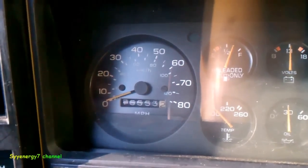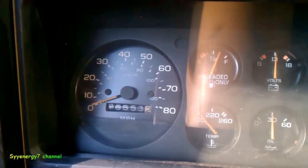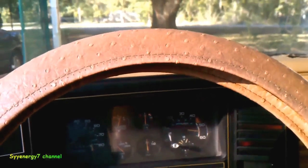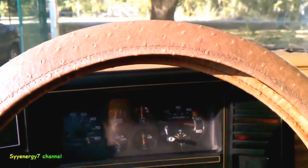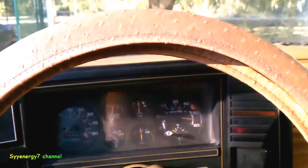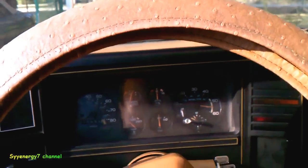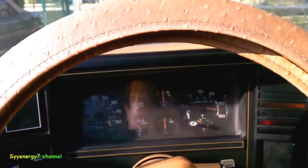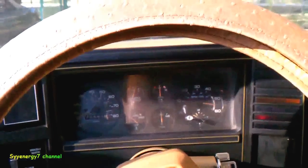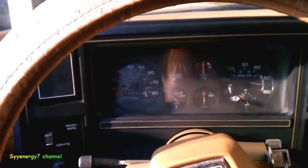I'm going to see what kind of mileage we get for a baseline — a baseline before I put some HHO in this thing later on. I think it only gets about 14 or 15 on the highway. I'll see what it did — 120 miles yesterday, so could be around 10 gallons or something. It wasn't all highway, so we'll find out.